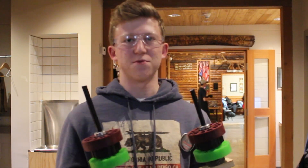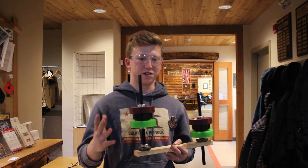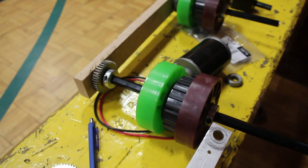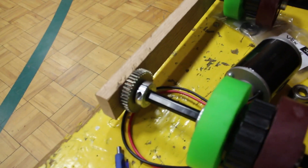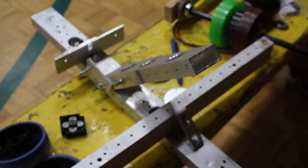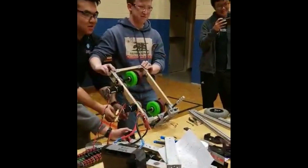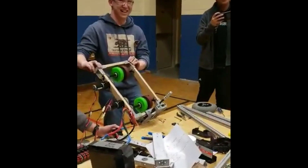This is the shooting mechanism for our robot. These wheels, now very nicely spaced, will shoot the ball into the port hopefully very accurately and consistently. Now that we have all the parts ready and all the gears found, we just need to mount the motors and hopefully it will be ready to go fairly soon.